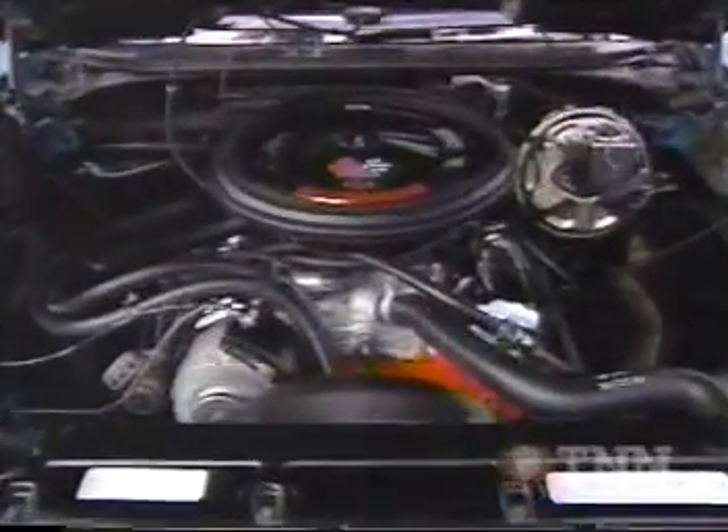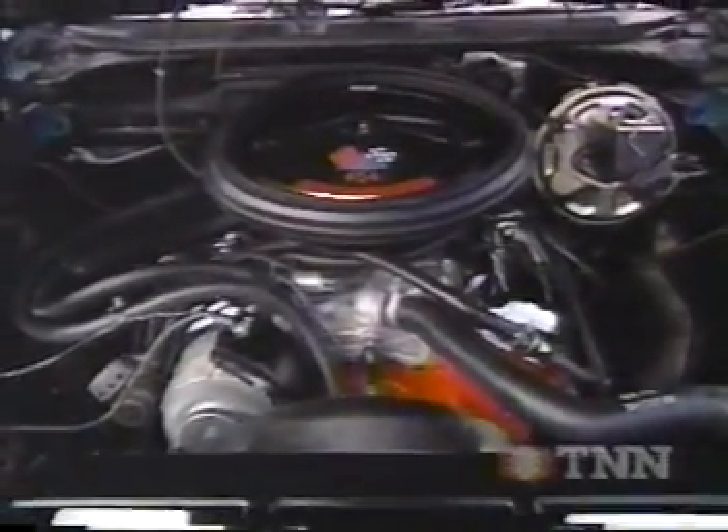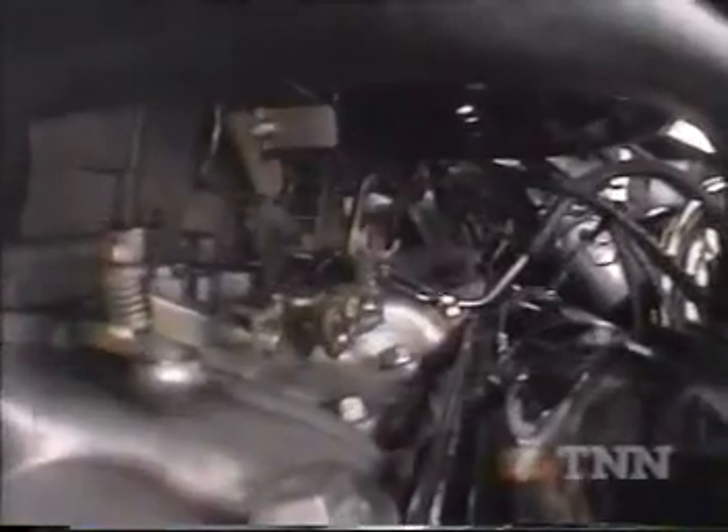Nothing like the 450 available under here. The LS6 has 11.25-to-1 compression heads and aluminum intake, special solid lifter cams, and it was teamed up with a huge 780 CFM Holley carburetor.